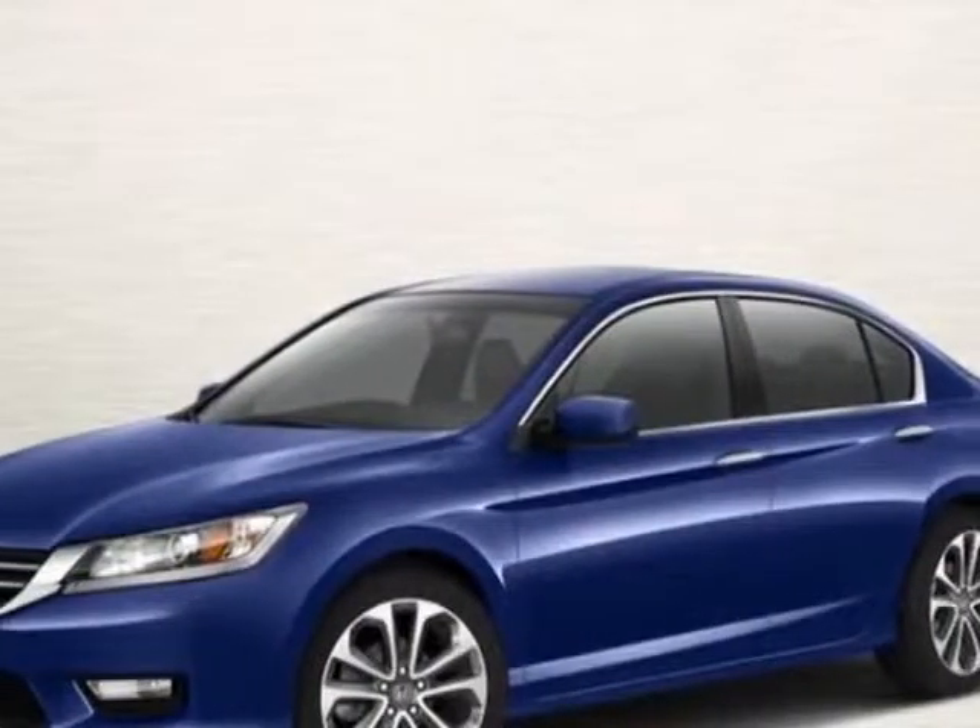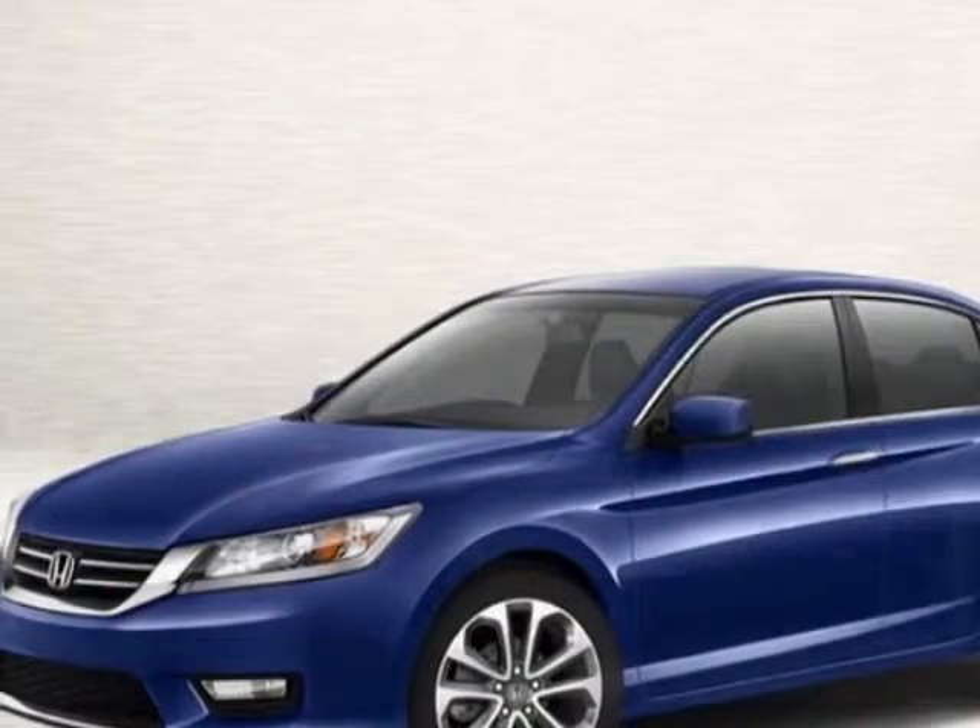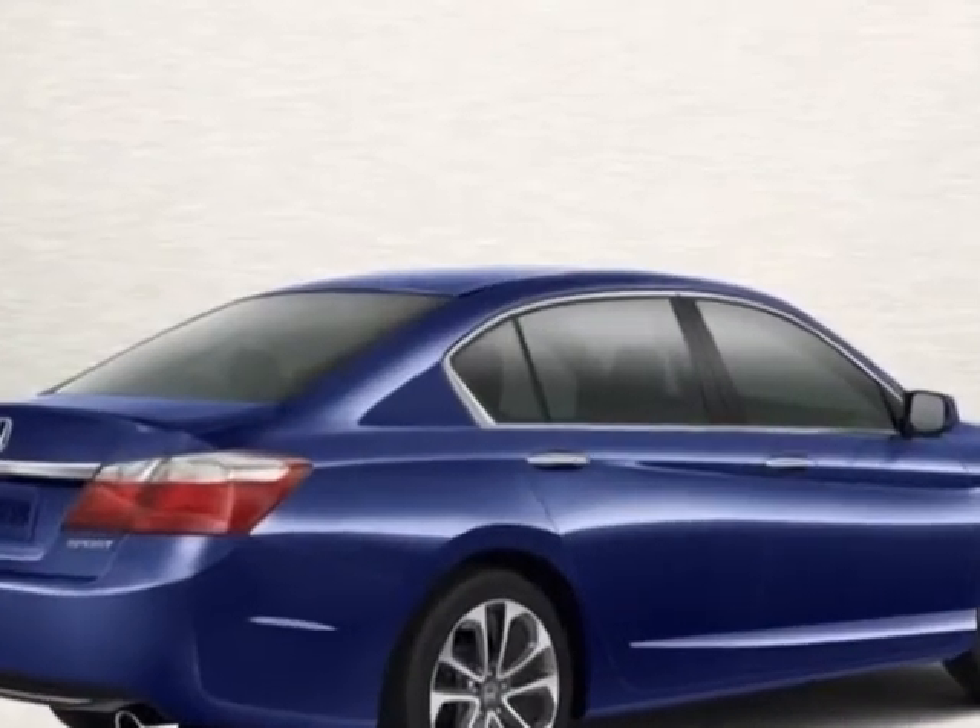Take a look at this new 2013 Honda Accord sedan. For your protection, this vehicle has a full factory warranty.